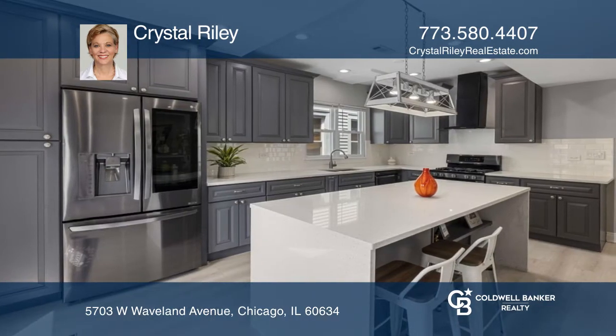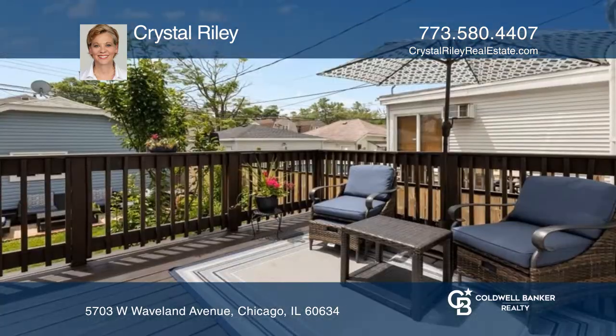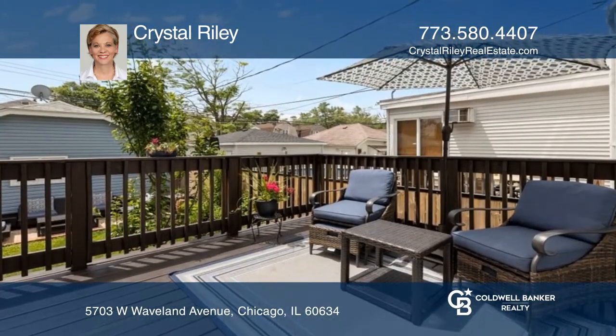The kitchen has a quartz center island and stainless steel appliances. The backyard has a large rear deck perfect for grilling and entertaining.